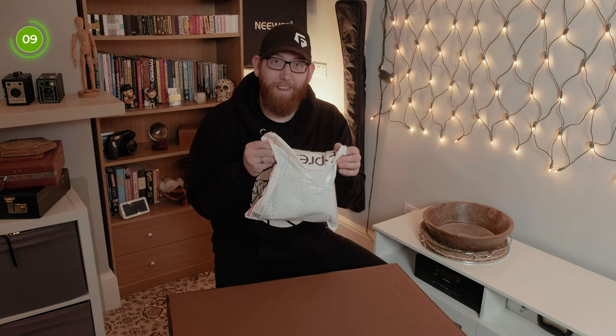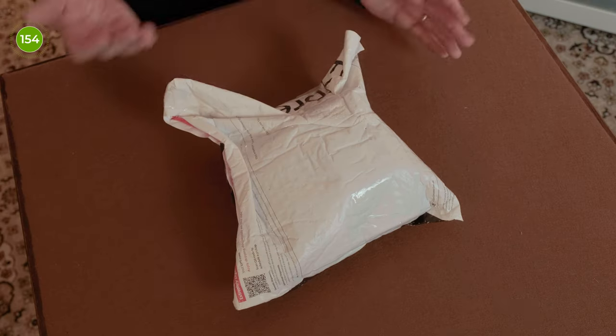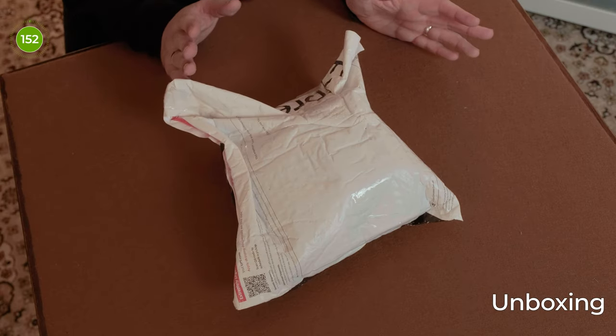At one point I was number one in the competition and I got knocked down to number three at the end because some other people were doing referrals and got additional signups, so they got 10 to 20 extra points. I came third, but this is the package I won. I don't know what's in it — there was no notification of what the prizes were — so a bit of a blind look. Here we go, let's open it up.